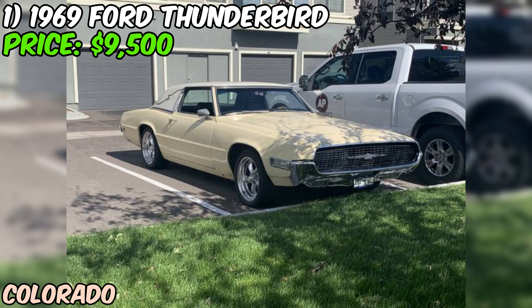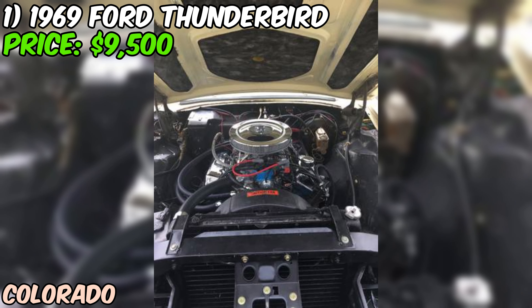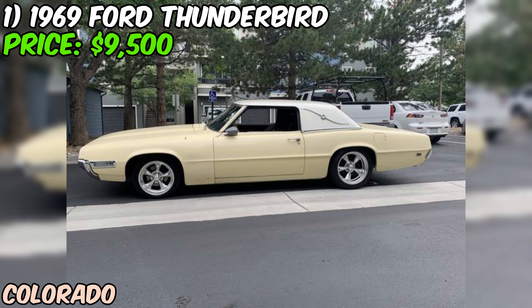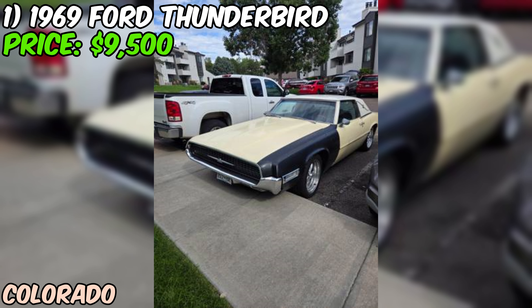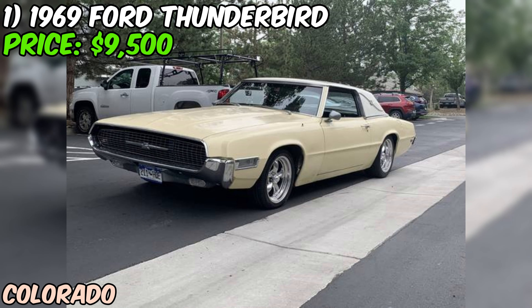Let me tell you about this sweet 1969 Ford Thunderbird that's currently up for grabs on Craigslist for just $9,500. This beauty is rocking a fuel-injected 429 V8 engine paired with a C6 transmission, and it's in great condition. The seller has put some serious work into this bad boy, rebuilding the transmission and suspension, and replacing a ton of parts to keep it running smooth.